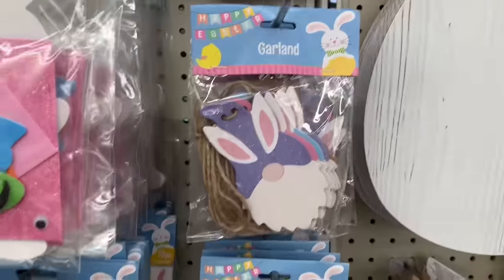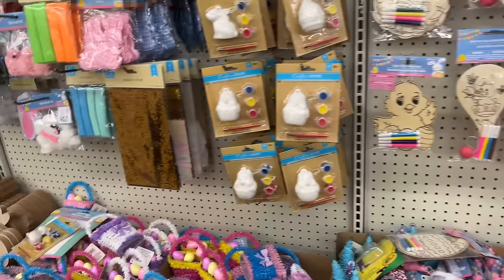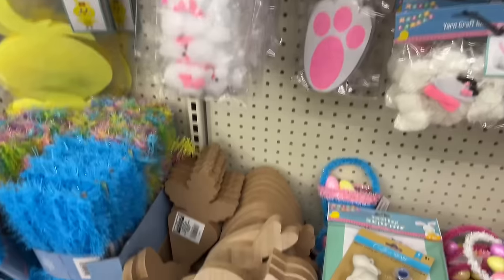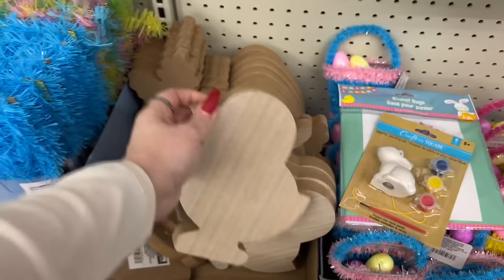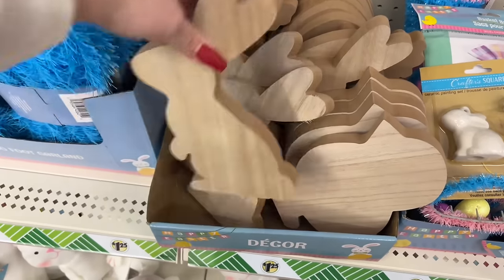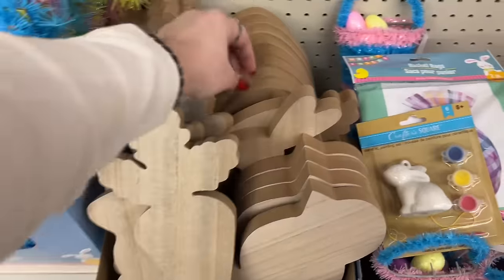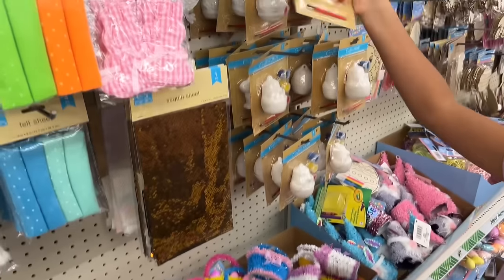Look at these garlands! I saw this aisle and I'm going to die - I think I'm having anxiety. My honey's girls are with me and the older one is keeping me calm. They have the bunny, the little chick, the carrot, and the Easter egg. How cute - that's a good craft! She's always finding the crafty stuff. We'll get one to decorate - maybe she can give it to her dad and hang it in his room.